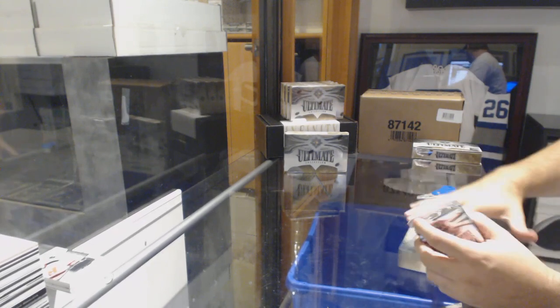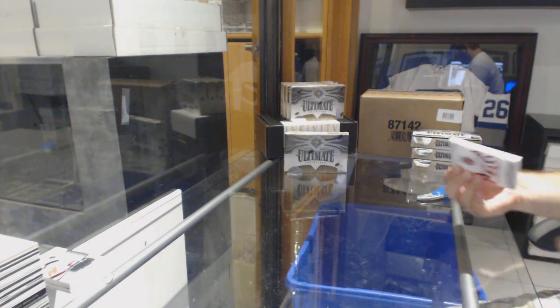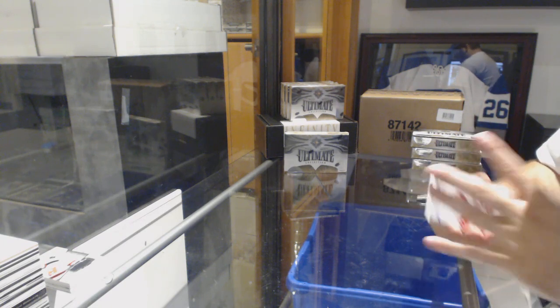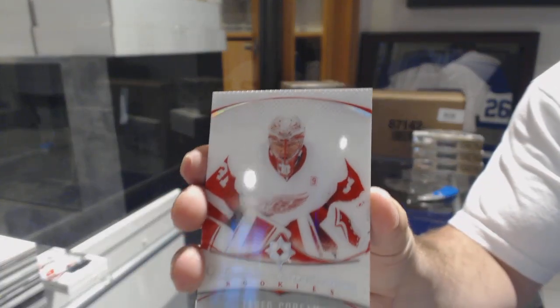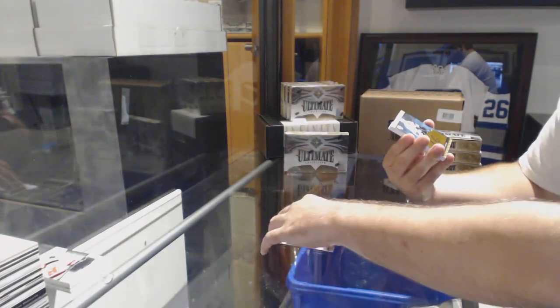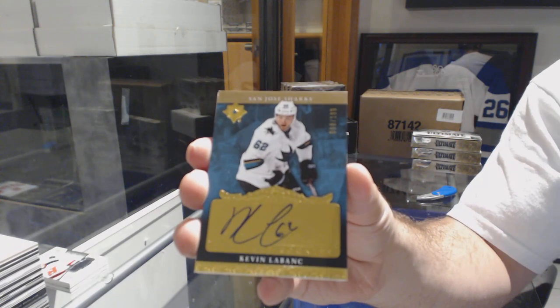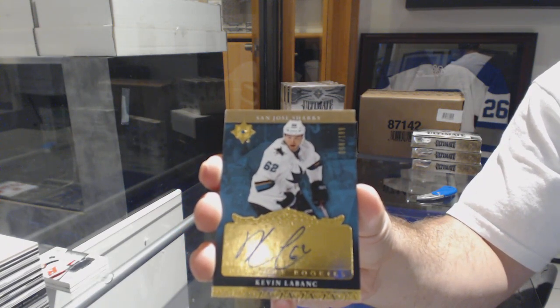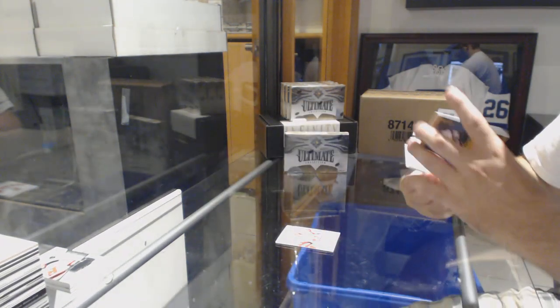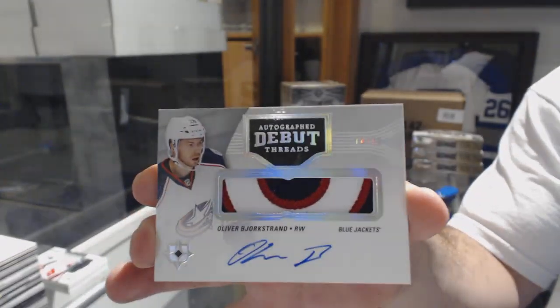We'll just say it's a Lion-A patch, not Morrissey — we'll just say it's Lion-A. We've got for the Red Wings Ultimate Introductions, Jared Corot. For the Sharks, $1.99, Kevin LeBanc, Retro Rookie Auto. For the Blue Jackets, number 299, Debut Threads Patch Auto, Oliver Bjorkstrand.